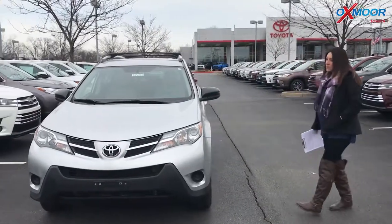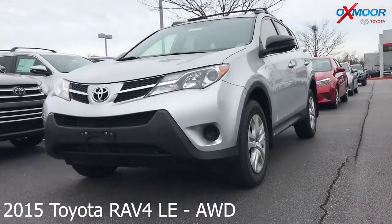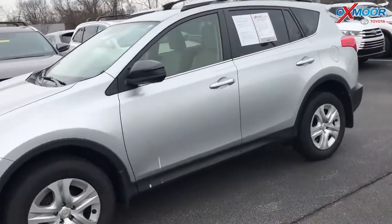Let's go ahead and go over some information on the RAV4. This is a 2015 Toyota RAV4. It is an LE and it is all-wheel drive. The exterior color is a classic silver metallic.